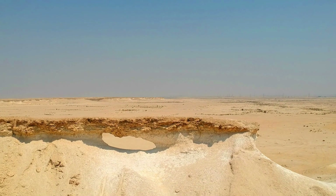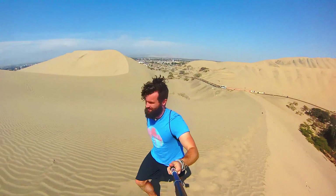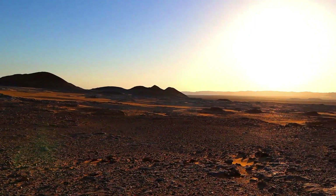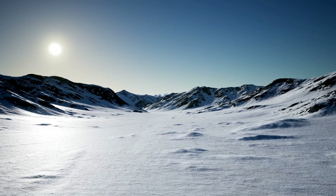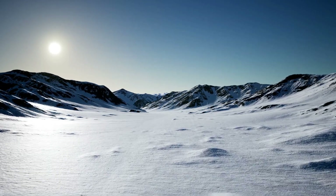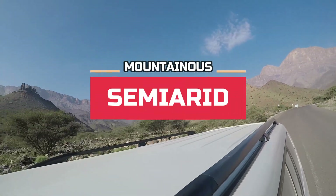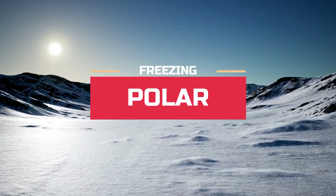Deserts are dry, arid places that receive 25 cm or less rainfall a year. When we first think of deserts, we often think of places where the sun is so hot that you could cook an egg off this guy's head. And yes, a lot of the time they are, but not necessarily all deserts are hot. In fact, some deserts are actually pretty cold. There are four main types of deserts: hot and dry deserts or sub-tropical deserts, cold winter deserts or semi-arid deserts, coastal deserts, and cold polar deserts.